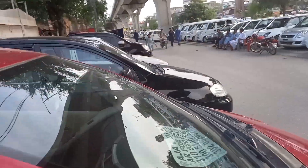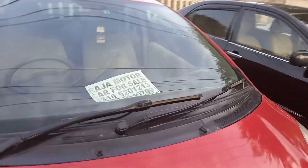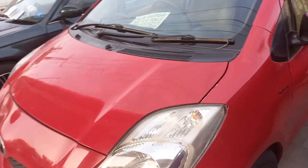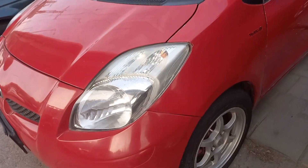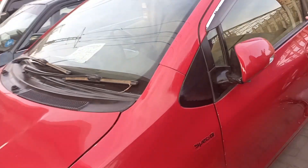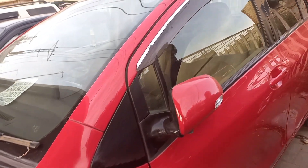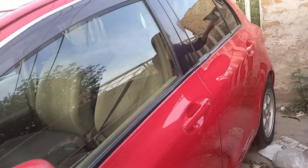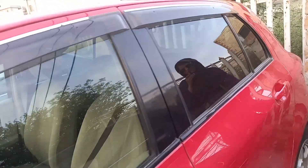If you talk about the left side profile, I will show you the condition of the fender, tire, and doors. This side is in good condition — no scratches and no dents. The car has a good condition. I have shown you the complete exterior and then we will go to the interior.